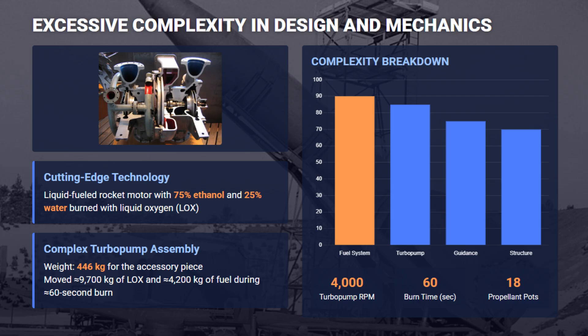Propellant was forced into the combustion chamber by a delicate high-speed turbopump assembly powered by corrosive hydrogen peroxide. Its primitive electromechanical guidance system utilized sensitive gyroscopes and an analog computer called Mischgerät for stability.